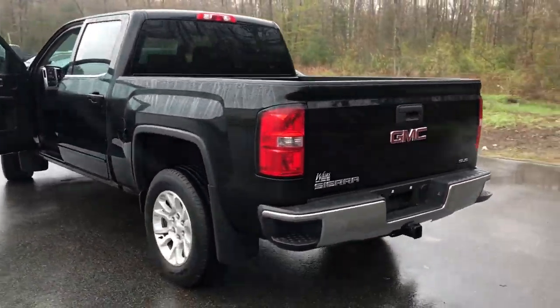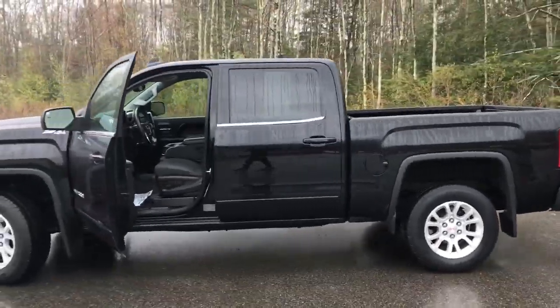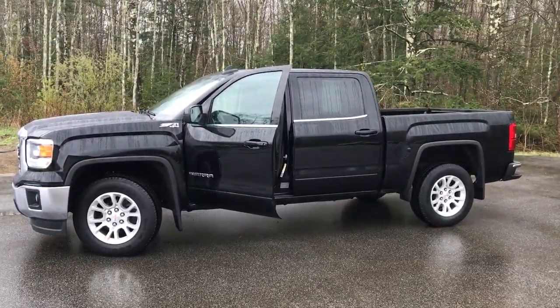If you want to know a little more about the Sierra, come take it on a test drive. Give us a call down here at Wears. Direct line number is 207-985-3537. Look forward to hearing from you — have a great day! Bye-bye!